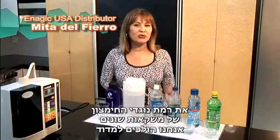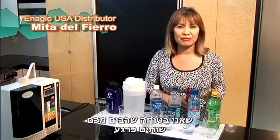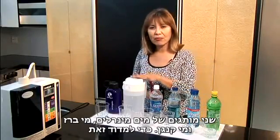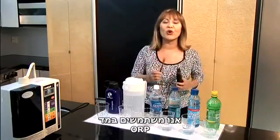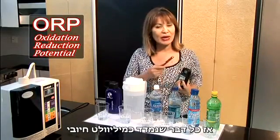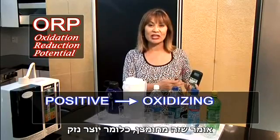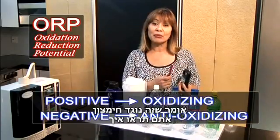We're going to measure the oxidation or anti-oxidation level of different beverages that many of you are currently drinking. We're going to use 7-Up, Gatorade, two brands of bottled water, tap water, and our Kangen water. What we use to measure that is an ORP meter, and this meter will show us the measurement in millivolts. Anything that measures a positive millivolt reading means that it is oxidizing, causing damage and aging you internally. Anything that measures a negative millivolt reading means that it is an antioxidant.